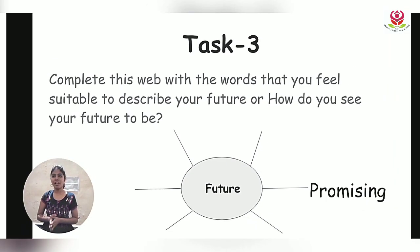Task 3: Complete the web with words you feel are suitable to describe your future — how do you look at your future? I've done one for you: for me, my future seems to be promising. You can use many more adjectives to describe how you look at your future.